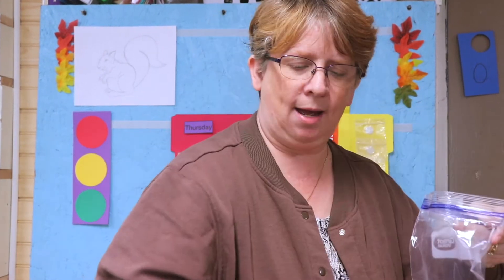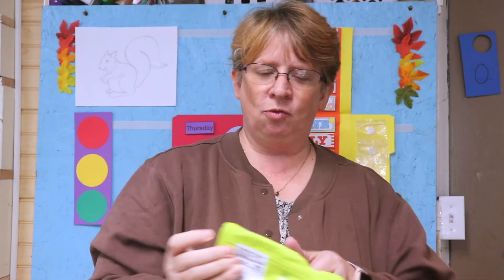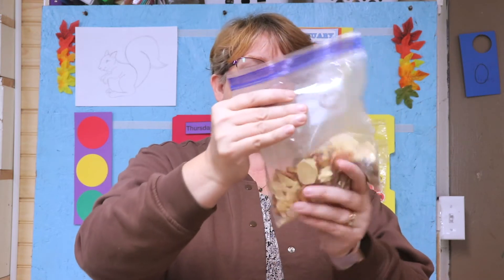One more thing I need is something to snack on. I have something to drink, and I'm going to make a trail mix snack: I'll put in almonds, raisins, some walnuts, apple slices that we dried up — they're very yummy — and some dried peaches. What snacks do you like to eat? Then I shake it up so they're all mixed up.